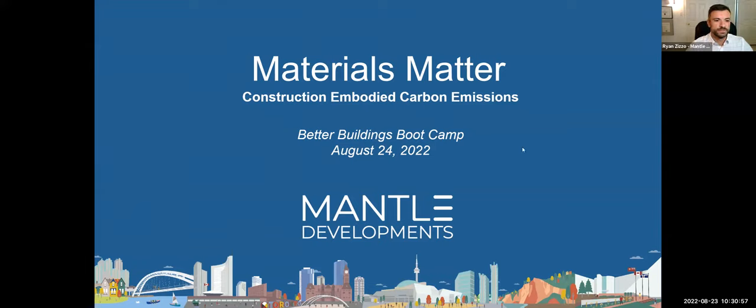Hi everyone, welcome. Thanks for joining today's session. We'll just wait a few more seconds for the rest of the folks to join us. Okay, I think we can go ahead and get started.